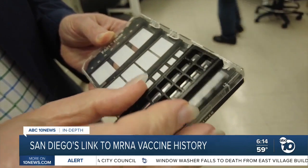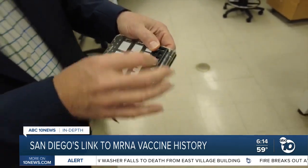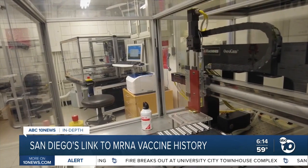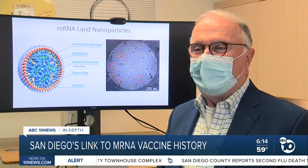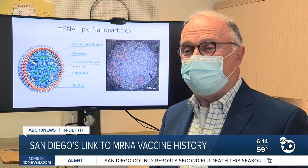Dr. Feldner now leads UC Irvine's Vaccine Research and Development Center. But he says back in the 80s, companies didn't see much short-term profit potential in this technology for drugs or vaccines. Dr. Feldner couldn't get his first company to support research on it. They said that gene therapy was something for the year 2020 — and they were right. It was amazing how right they were.